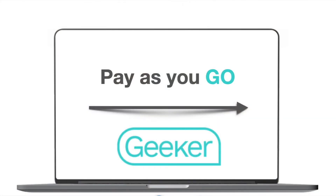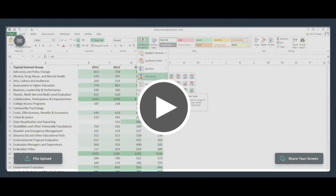Geeker is flexible and offers a pay-as-you-go model. We start the clock when we get to work and stop it when we finish helping you find a solution. There are no monthly retainers.